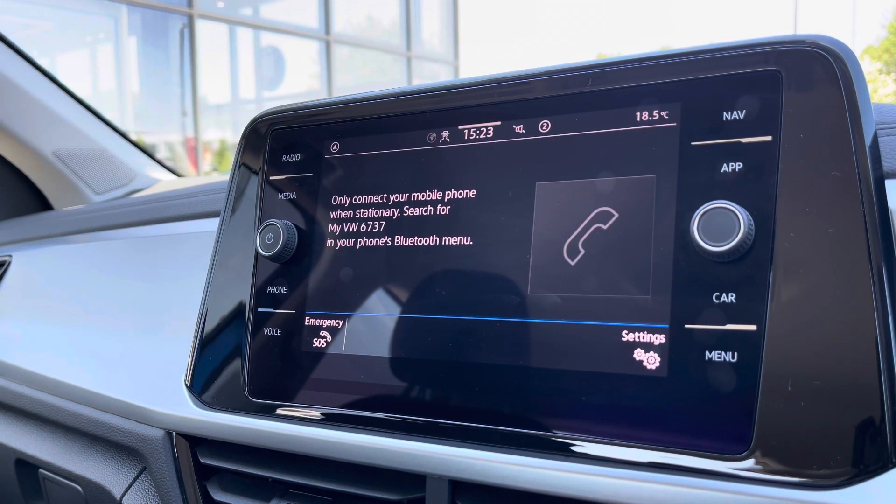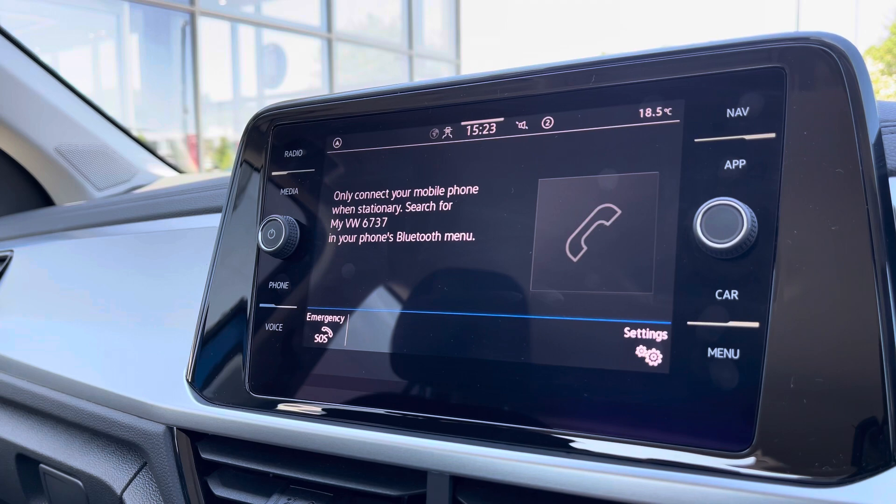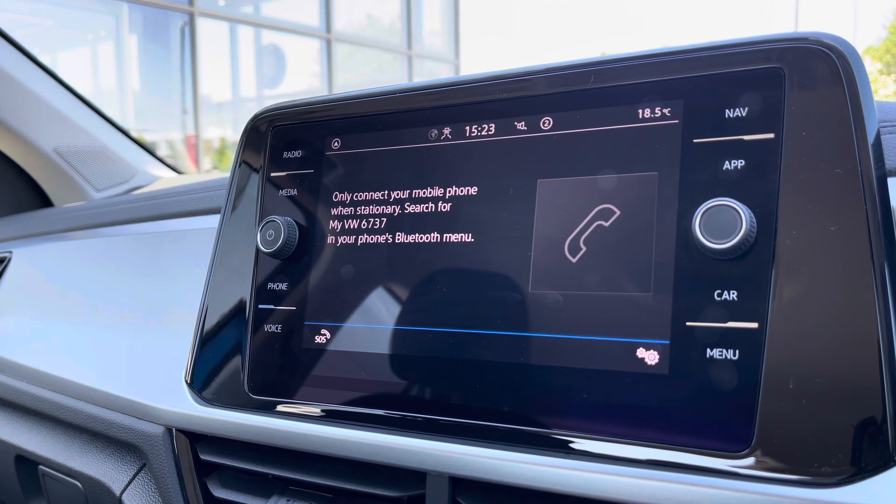Going into the telephone section, we can also make calls directly through the car via Bluetooth connectivity. However, you can do this through the AppConnect functionality as well — it is nice to know it has its own native section in the car.